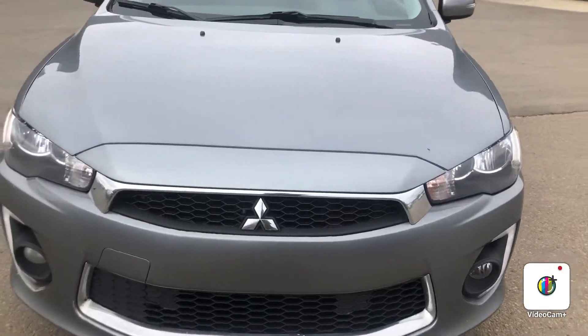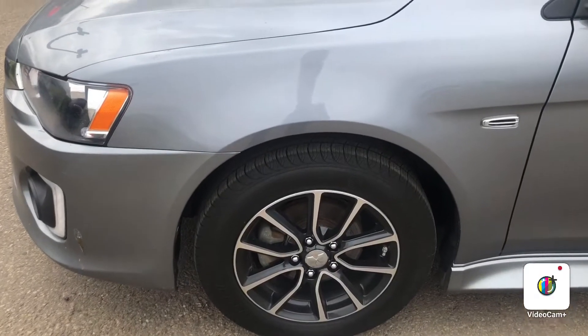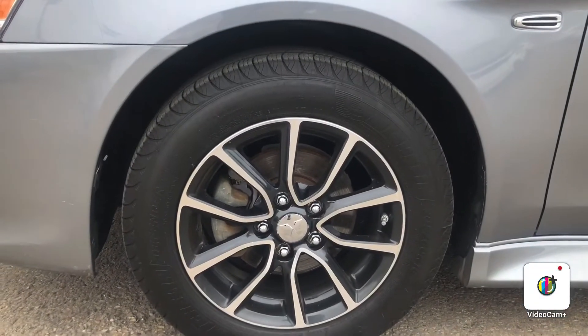Right up front here you've got your halogen headlights as well as your fog lights down below. Got your alloy wheels on the side there with your brand new all-season tires.